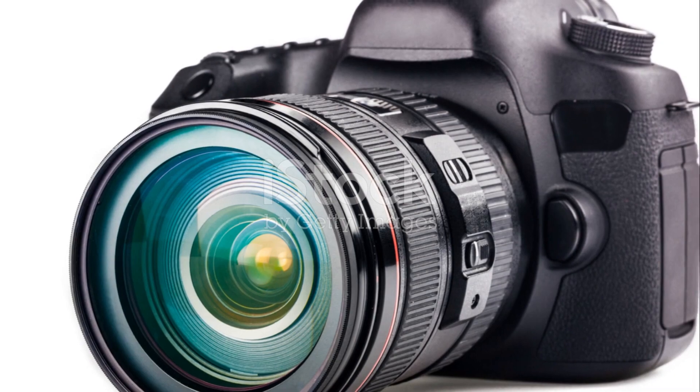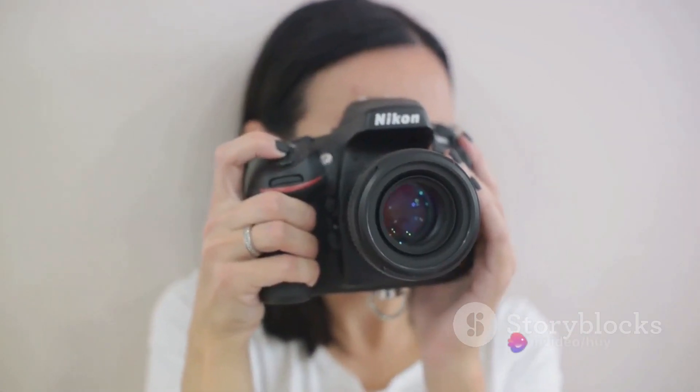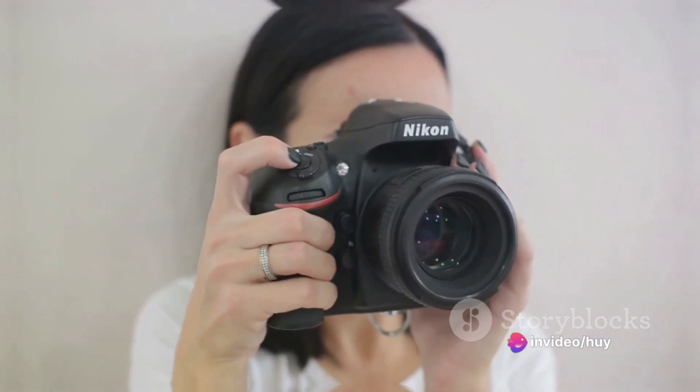The dual card slots are a godsend for event photographers. Never worry about losing those precious moments — with backup and peace of mind in one feature, it's a win-win situation.